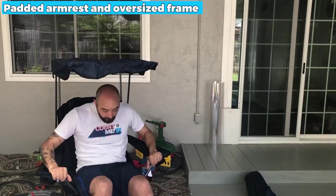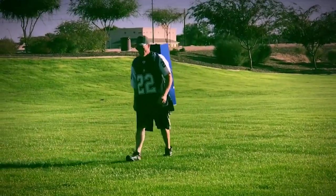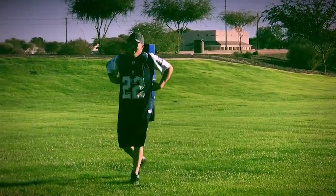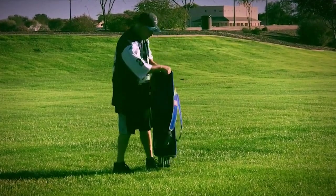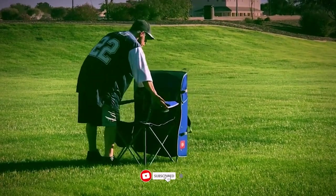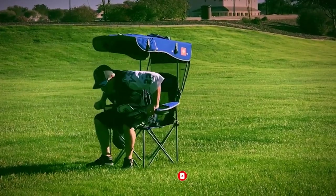Moreover, the padded armrest and oversized frame provide comfort for an extended time. Still haven't found a folding chair with a canopy that meets your needs? Well, keep watching because we have more lined up for you. If this is your first time visiting our channel, be sure to subscribe and hit the bell icon to receive notifications of our next videos.